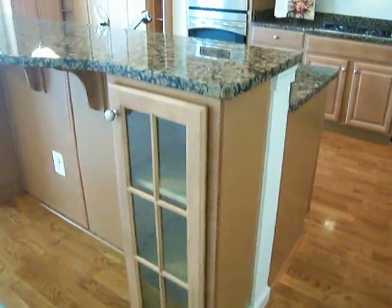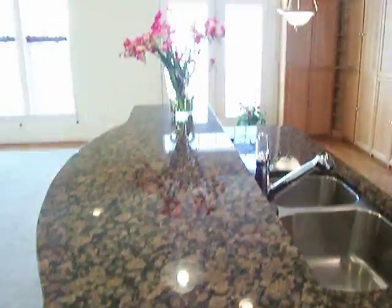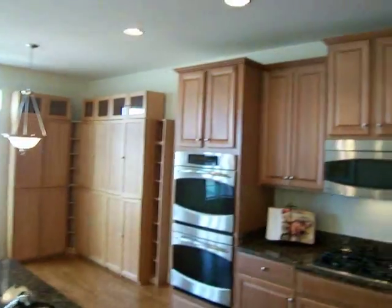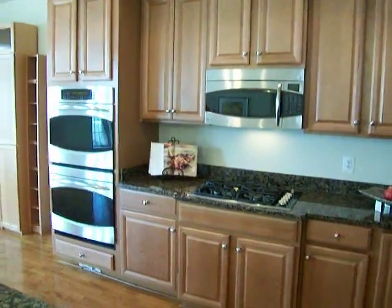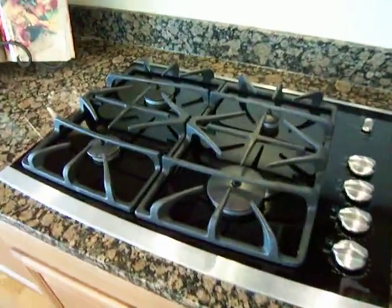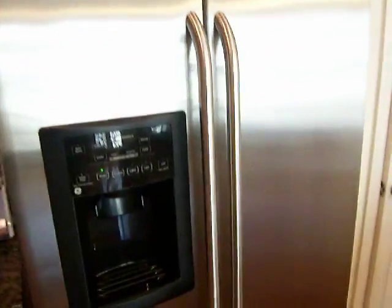Extra cabinet space with glass doors. None of the upgraded options were left out in this particular model. We're looking at the Picasso model — it's the largest in the community, featuring over 2,600 square feet of living area. Dual stainless steel sink and a glass top gas cooktop, stainless steel side-by-side refrigerator with ice maker and water dispenser.